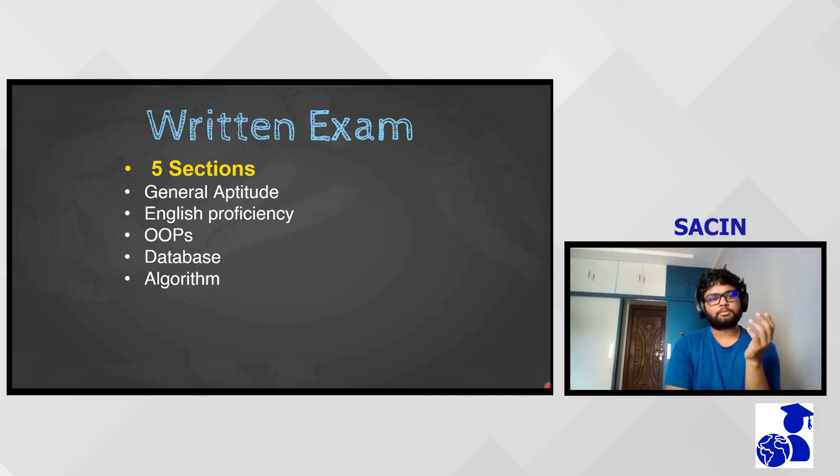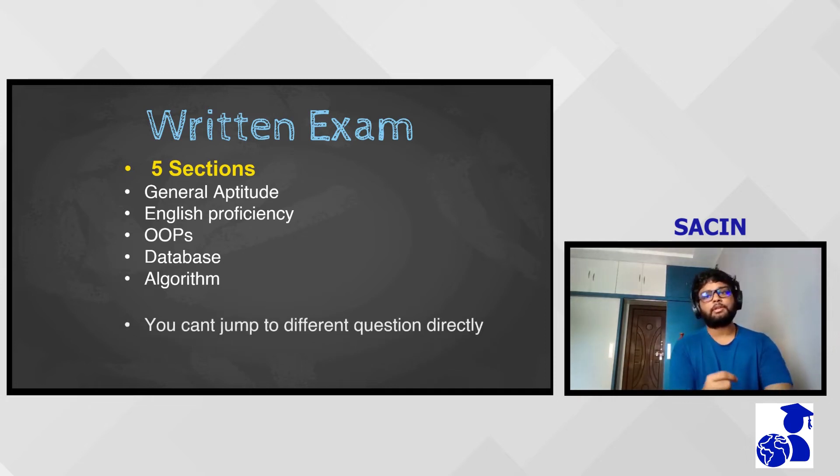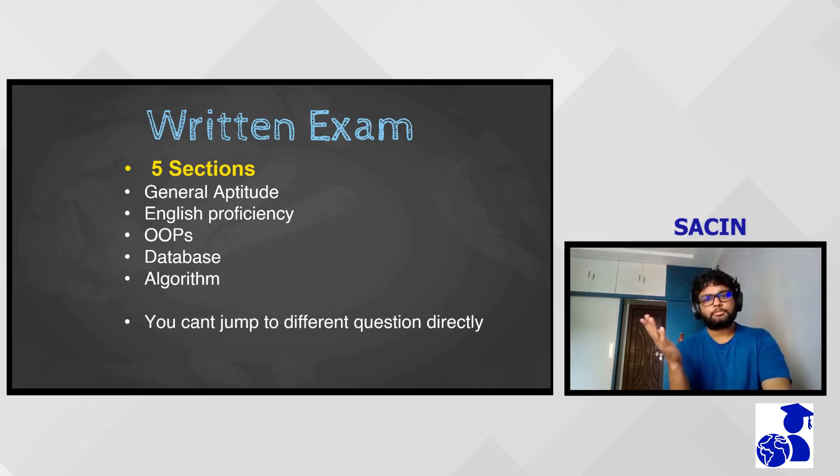One thing to note: you couldn't jump to any specific question directly. You had to go next question by question. I initially believed I couldn't return to previous questions, but that wasn't the case. After attempting the tenth question, all unanswered questions rolled over again and I could reattempt them. This was something I only realized midway through the test.